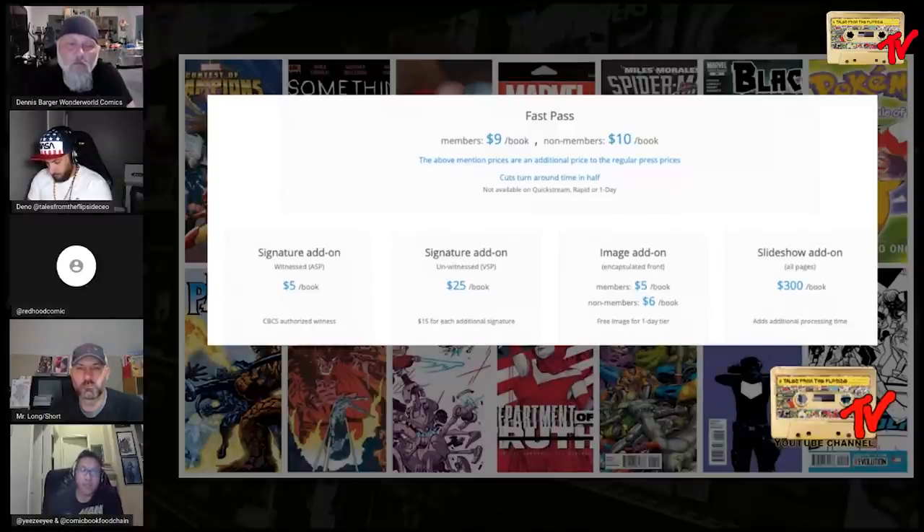Additional CBCS services include Fast Pass at $9 for members, $10 for non-members, which cuts turnaround time in half. A witnessed signature is $5 per book with a CCS authorized witness. Unwitnessed verified service is $25 per book, $15 for each additional signature. Image add-on — a front picture of the encapsulation — is $5 for members, $6 for non-members, free for one-day tiers. A slideshow add-on is $300 per book.